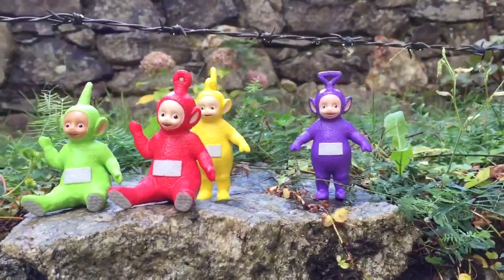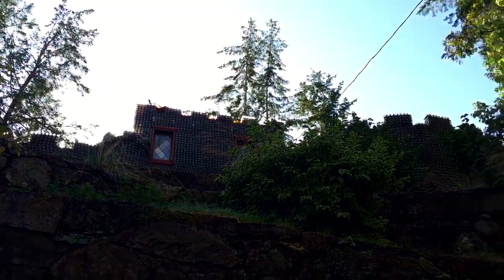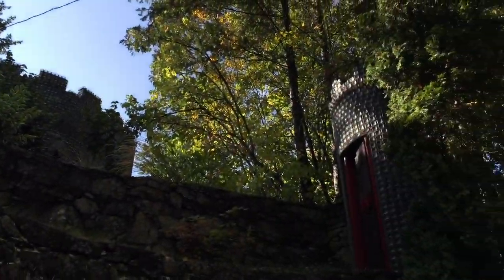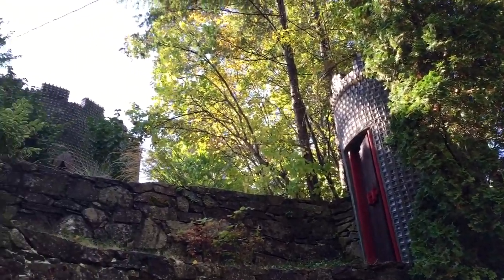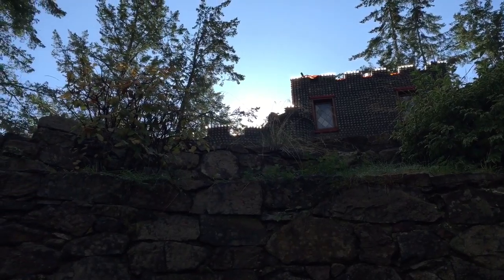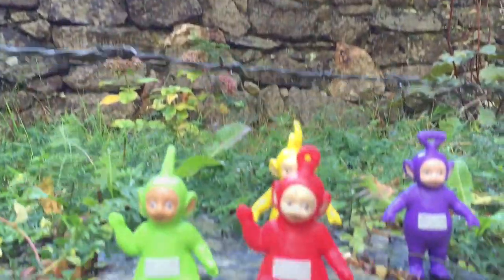Hello and welcome to Tiny Treasures. Today the Teletubbies are visiting the Glass House. It's a castle made entirely of glass bottles and as you can see there are little doors and passageways all over. But we're just hanging outside for today because they're about to close.